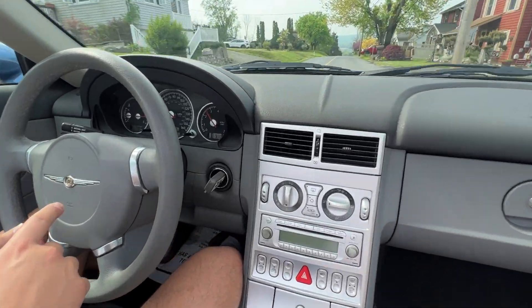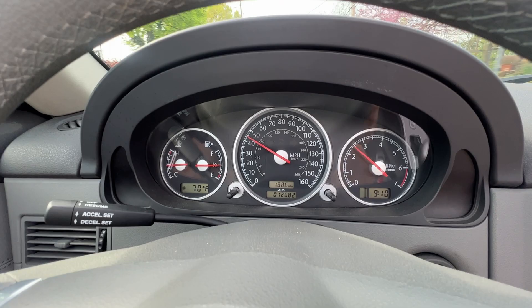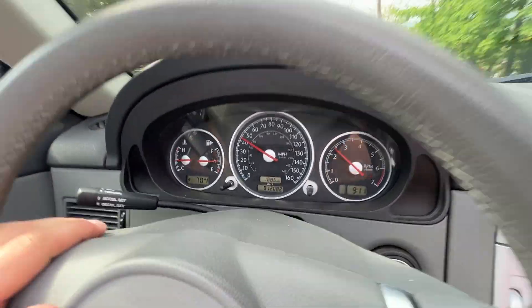I'm just going to show you the dash — temperature, mileage, and all that. 70 degrees, 9:10 AM, and 12,082 original miles.